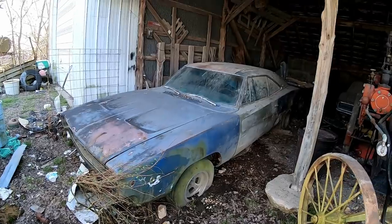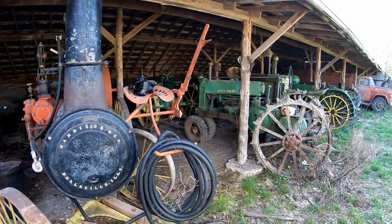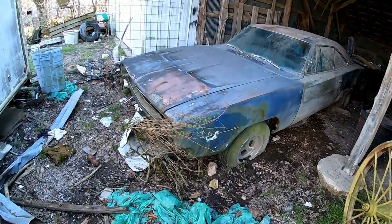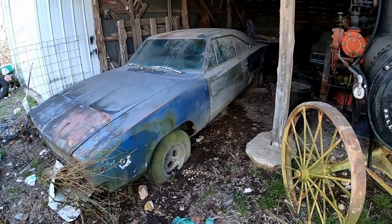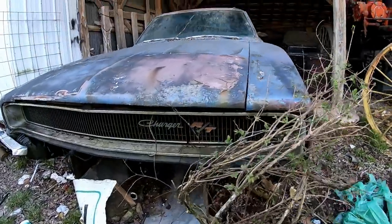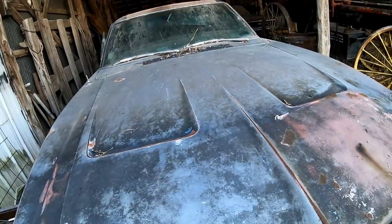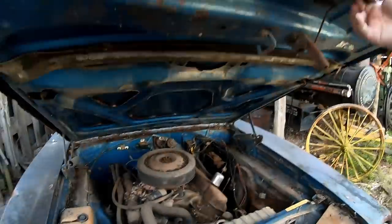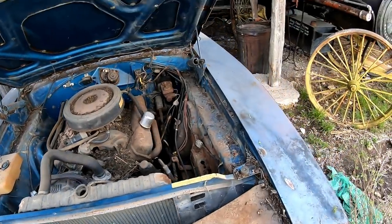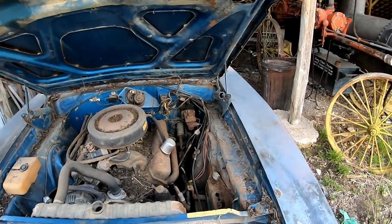We're in a legitimate barn — there's steam tractors, John Deeres, and old farm trucks. Currently looking at a 1968 Dodge Charger RT 440. I'm going to see if I can pop the hood. Basically stock 440, untouched original — blue car, very very desirable.